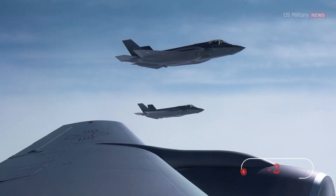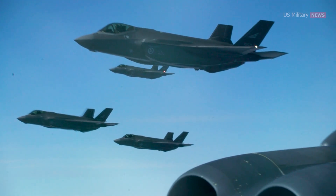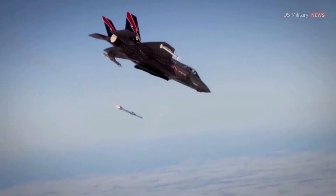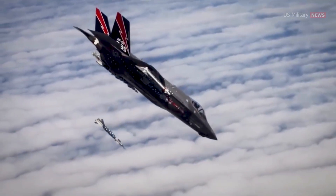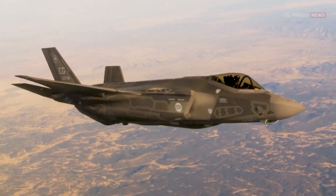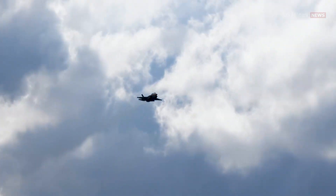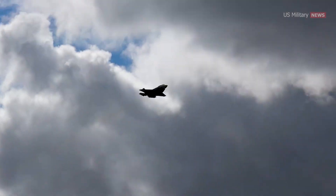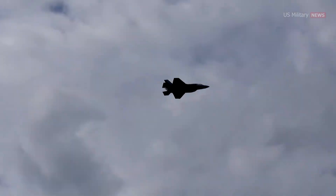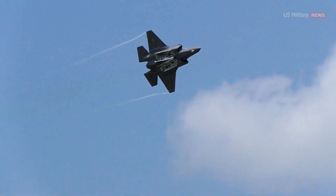The F-35A, operated by the U.S. Air Force as well as by more than a dozen allied and partner nations, is capable of conducting both air and ground attacks carrying a variety of ordnance and bombs. Additionally, it can serve as a tactical nuclear bomber. American deterrence efforts came one step closer to a critical new level when the Air Force proved the F-35A stealth fighter is capable of delivering a tactical nuclear weapon inside hostile territory.